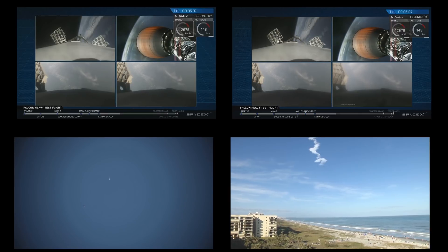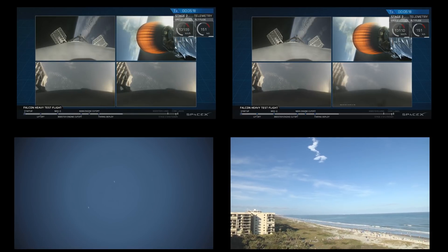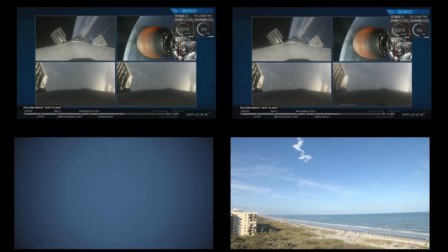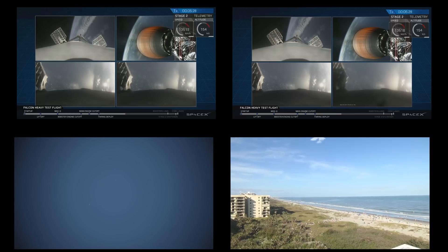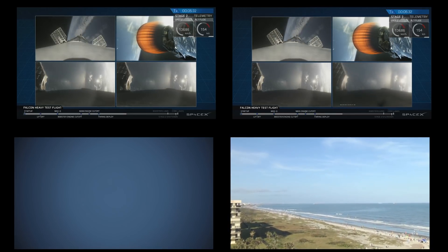Recapping all the great things you just saw: successful liftoff from the pad, successful stage separation, and before that, successful booster separation. You can see the center core with MVAC lit up. And then the beautiful shots of Starman chilling in the Tesla Roadster. Absolutely incredible.